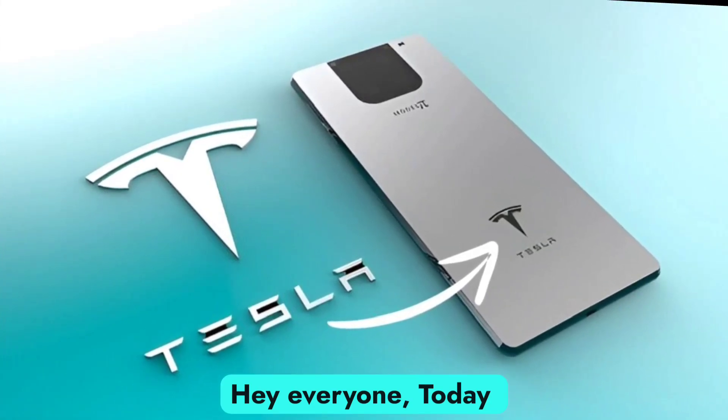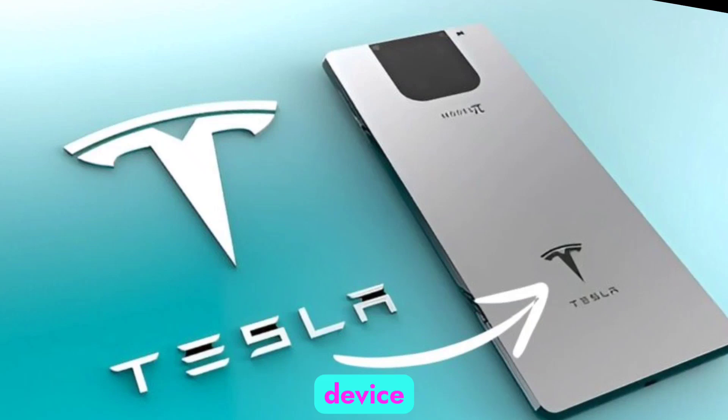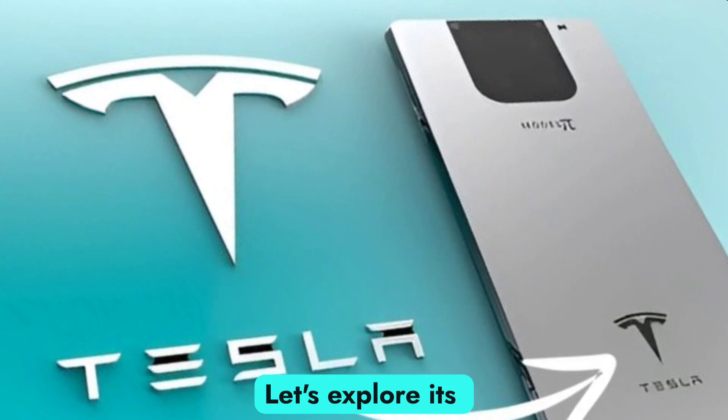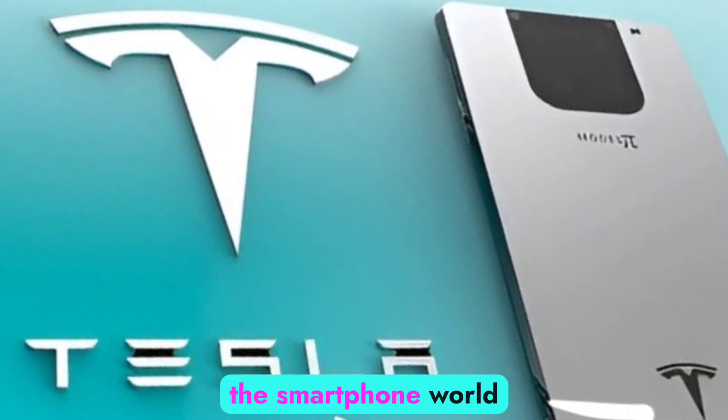Hey everyone. Today, we're diving into the Tesla Pi Phone, a revolutionary device that combines cutting-edge technology with Tesla's innovative spirit. Let's explore its standout features and see how it stacks up in the smartphone world.